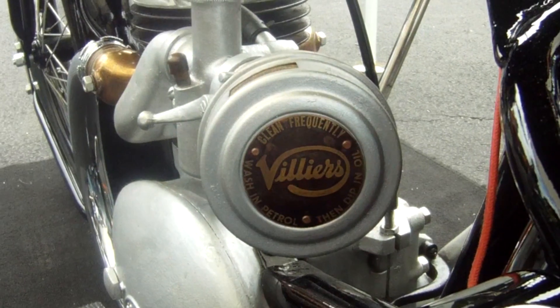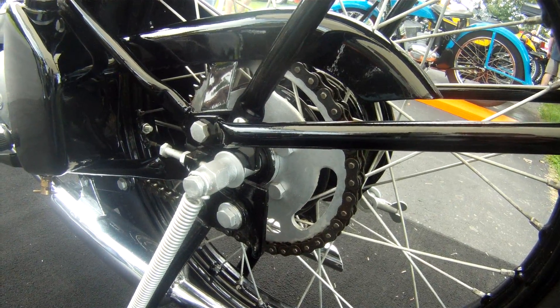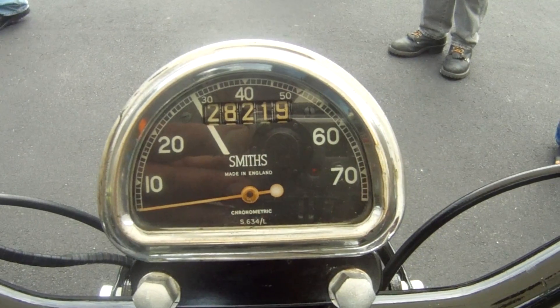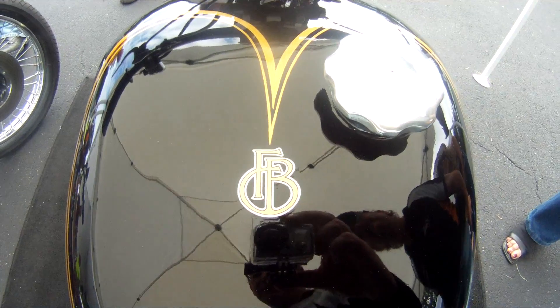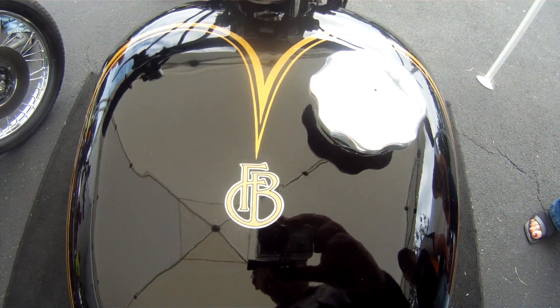It holds maybe two to three gallons of gas, and there's an oil reservoir on the side with a measuring cup. You take that off, come to the station, there's a spout on the bottom, you fill that up, put it in the tank, and you're good to go.